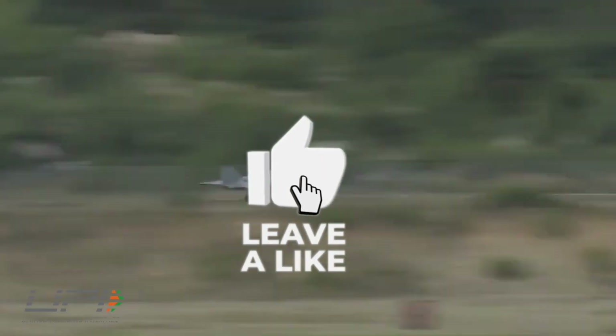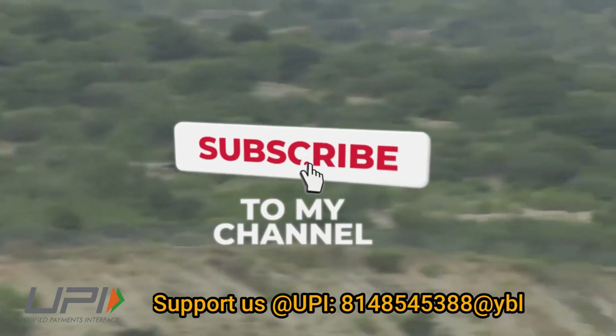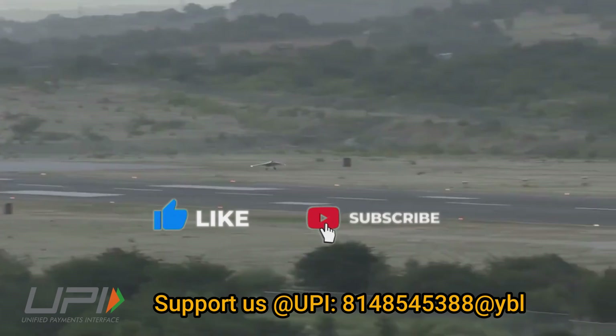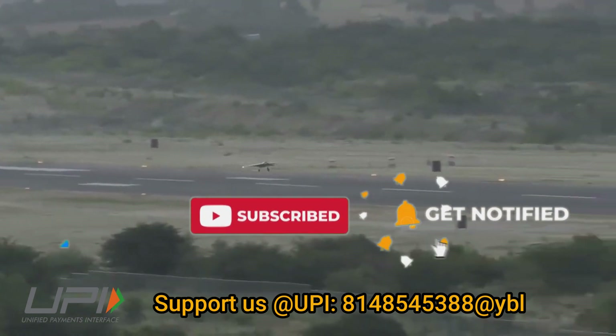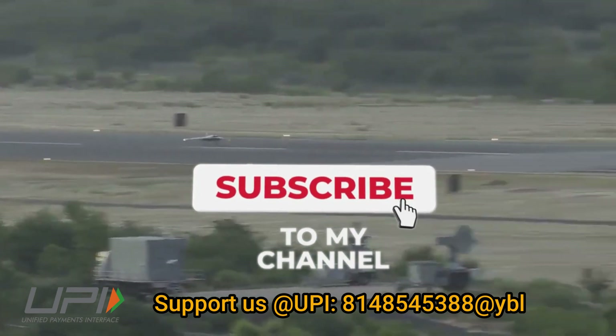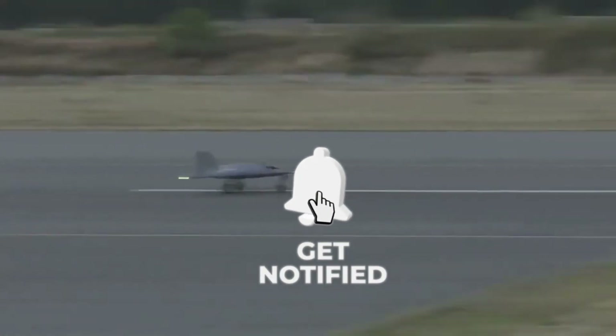That was today's update. Please let us know your views in the comment section. If you liked the video, do not forget to like, share and subscribe. With this, I would like to say goodbye and Jai Hind. We will be soon back with more interesting and amazing developments happening in the defense sector.